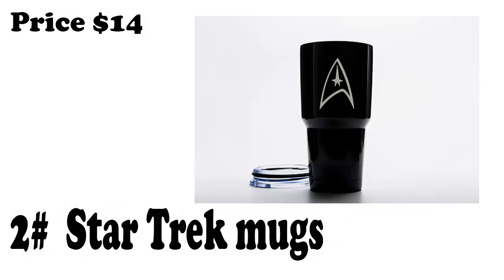Number 2: Star Trek Mugs. This 12 oz Star Trek Next Generation mug is on sale for 15% off, making it only 13 bucks.